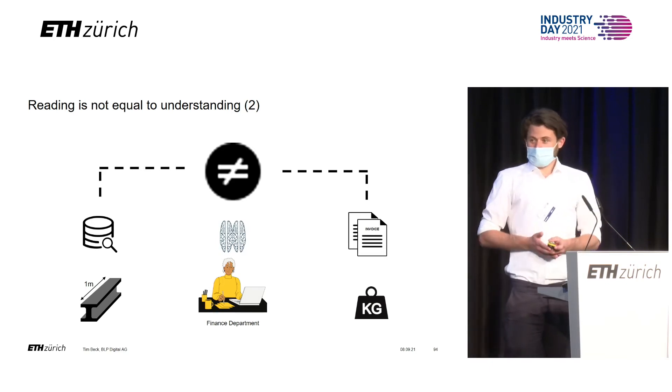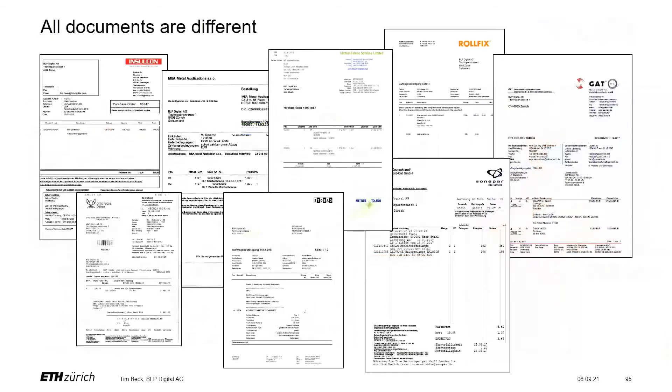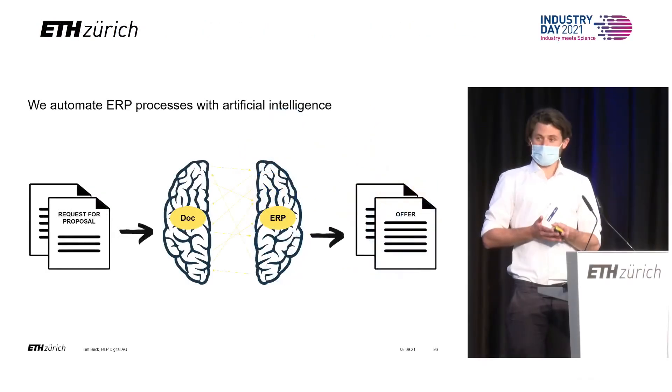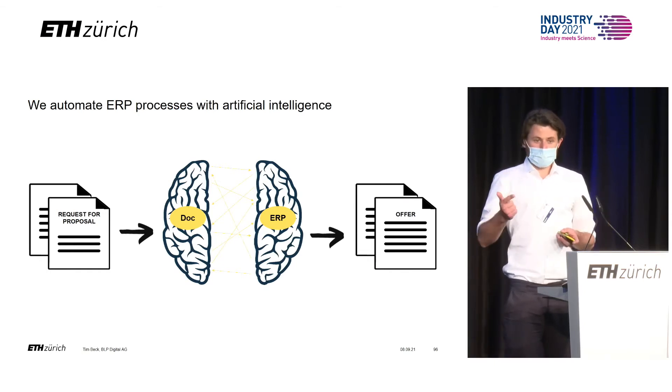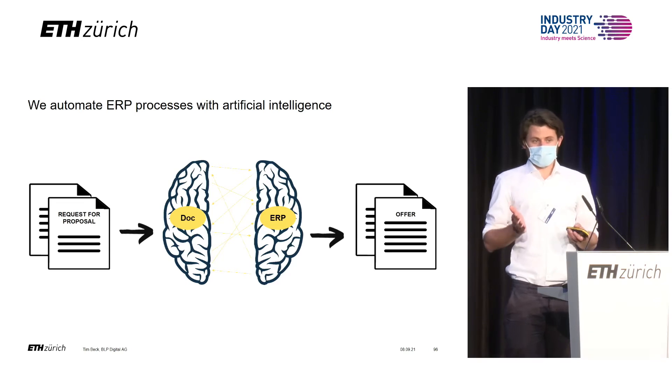We solve all of those challenges with artificial intelligence. I'm standing here as an ETH spin-off because our system is capable of generically extracting information from documents — no matter if we've seen them before or not. We don't need templates, we don't need rules, we don't need setup. If the document is new, we still understand it. That's where our research comes from.